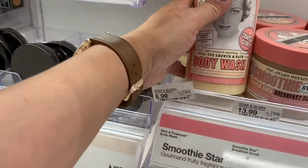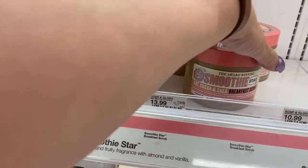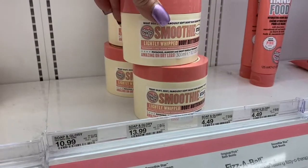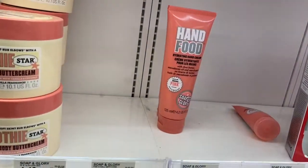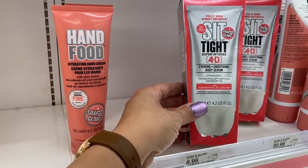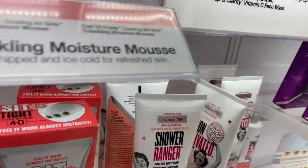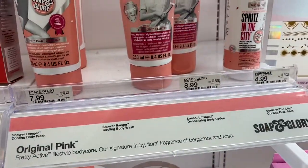So coming down here, this body wash is a dual-use shower bath, $8.99. Then you have the Smoothie — Oat, Sugar, and Shea — this must be the body scrub, breakfast scrub, $13.99. Then this one is the body buttercream, $13.99. And here's the hand food, hydrating the hands, $6.99. And this here says Sit Tight — super intense firming, soothing body serum, $20.99. And here's the Shower Ranger cooling body wash for $7.99. And that is a masking body lotion, lotion activated, $8.99.